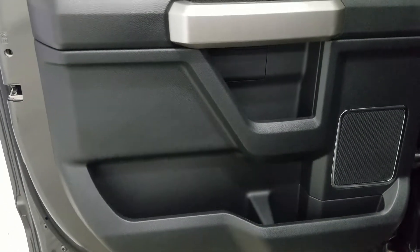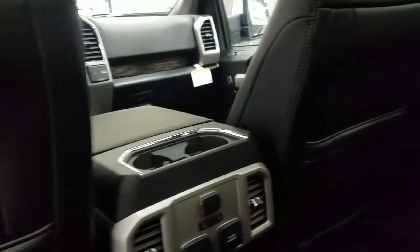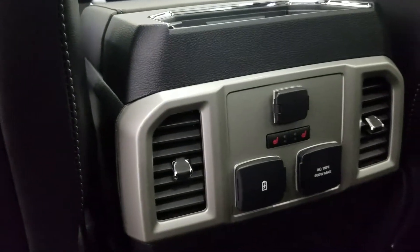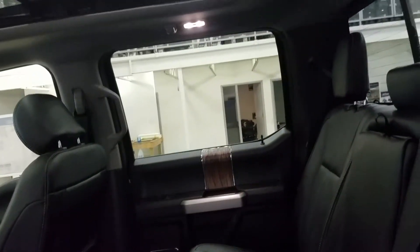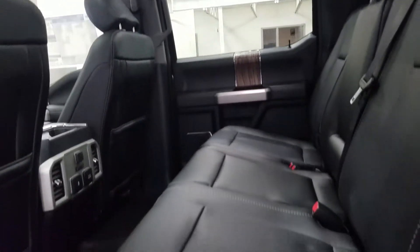At the rear, passengers can also enjoy door storage and power windows, as well as more storage in the rear of the driver and passenger seats. At the rear of the center console, we have a 12-volt adapter, two USB ports, an AC outlet, and the outward passengers can also enjoy heated seats. The 60-40 bench seating provides loads of headspace and tons of legroom for three passengers.